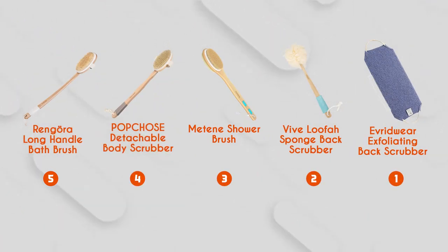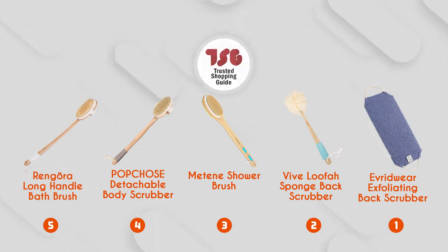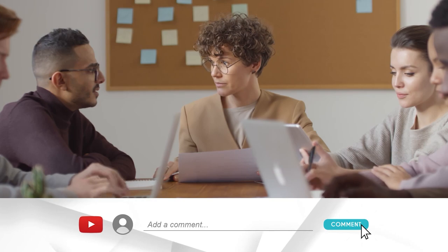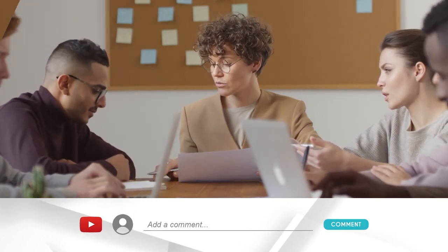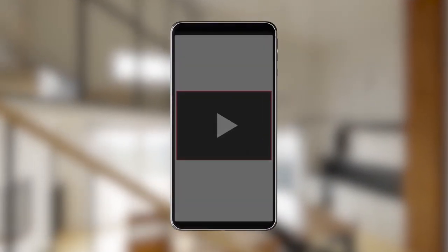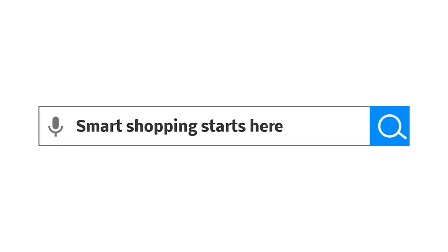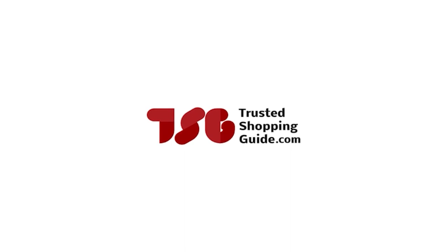And there you have it, folks — our best back scrubbers, which got our team at TrustedShoppingGuide.com excited this year. If you have any contenders for our next back scrubber roundup that you'd like our team to test, drop them in the comment section below and we'll be sure to assess them for our next update. If you liked this video and it helped you in any way, please give it a like and hit the subscribe button to stay connected and updated with all of our research. We look forward to seeing you at TrustedShoppingGuide.com again soon!